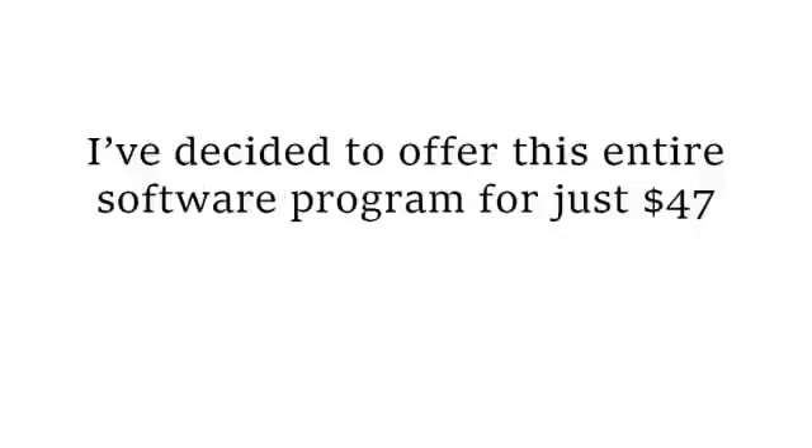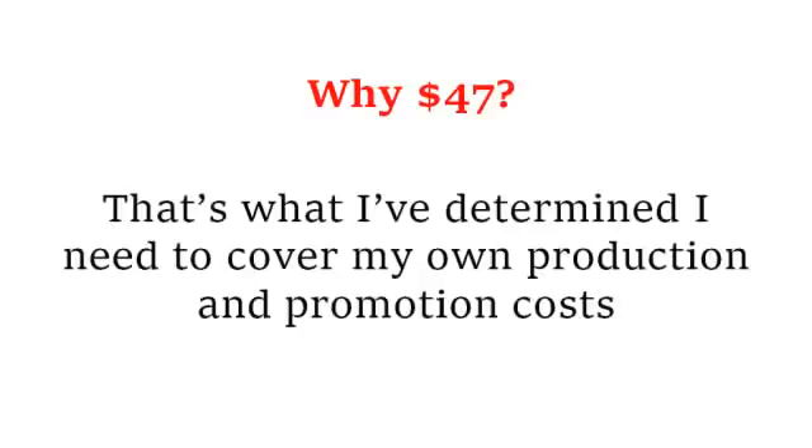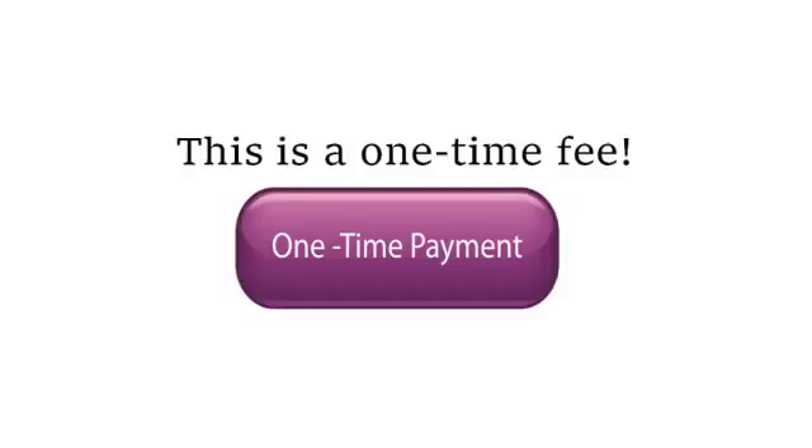As a result, I've decided to offer this entire software program for just forty-seven dollars. Why forty-seven dollars? Because that's what I've determined I need to cover my own production and promotion costs. Keep in mind this is a one-time fee. Because we will constantly be sending new emails to your subscribers, it would have been very easy to make this a monthly membership program, but I'm not going to do that — at least not yet. Anyone who signs up now will enjoy lifetime access for the one-time payment of just forty-seven dollars. That's less than what you'd spend for dinner for two at an average restaurant, and for this forty-seven dollars you'll be getting a complete three-step system that has been shown again and again to produce passive income.